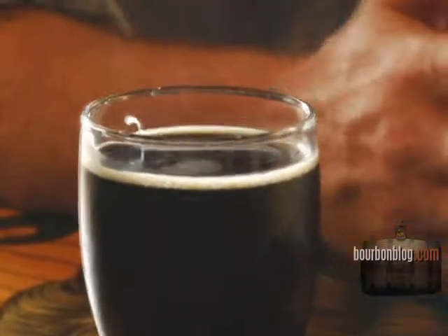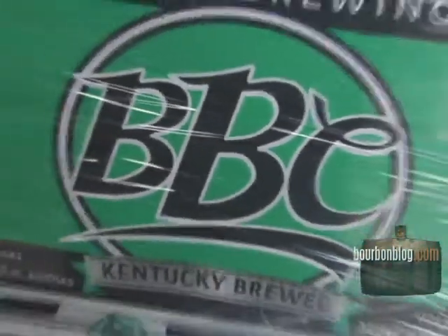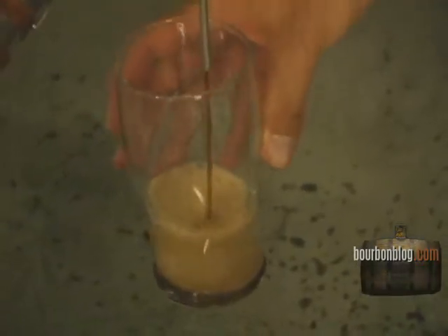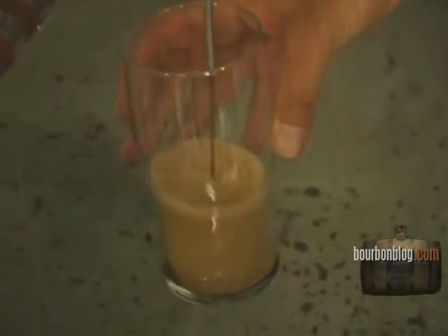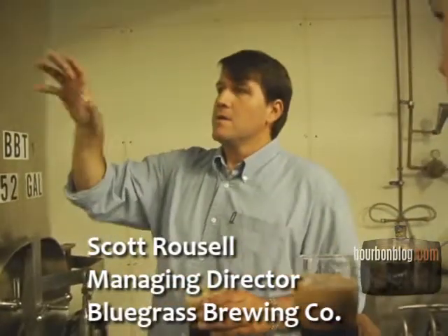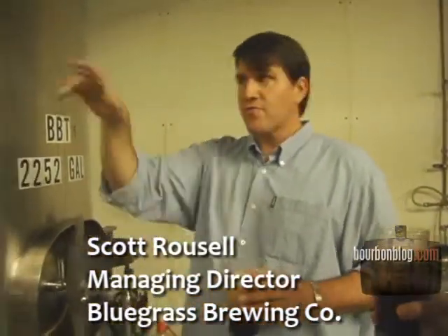Inside these barrels is where the beer ages to give you the bourbon barrel stout here at BBC Bluegrass Brewing Company in Louisville, Kentucky — beer and bourbon together in one delicious glass. This will be packaged probably tomorrow. This is right from the source: through the stout, then we pull it out, hose it in from the tank into the bourbon barrels, and age it for 60 days.